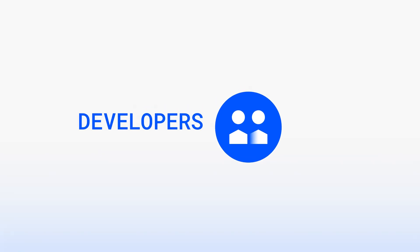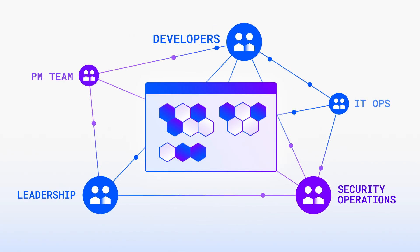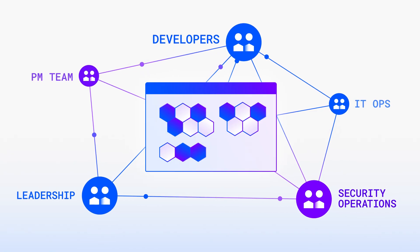Our platform empowers your mission-critical teams — from developers to security operations to leadership — with shared access to actionable data.